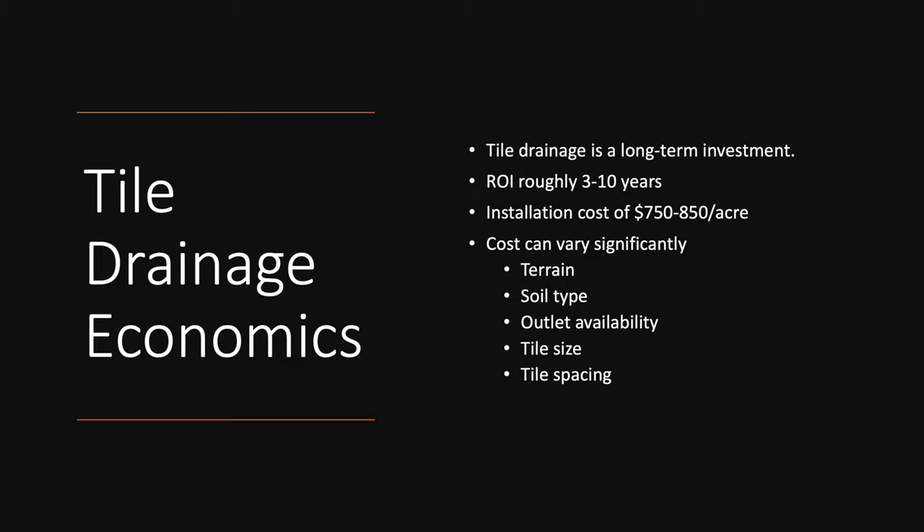Installation cost in our area runs $750 to $850 an acre, so it is a pricey installation process. Depending on your situation it could run $1,000 or more per acre, depending on how closely you're running those parallel drainage tiles, the type of soil, the size of the field, and the amount of tile you have to lay. We think about a return on investment in about three to ten years — you'll see changes in the soil profile and yield improvements in as few as five years or less.